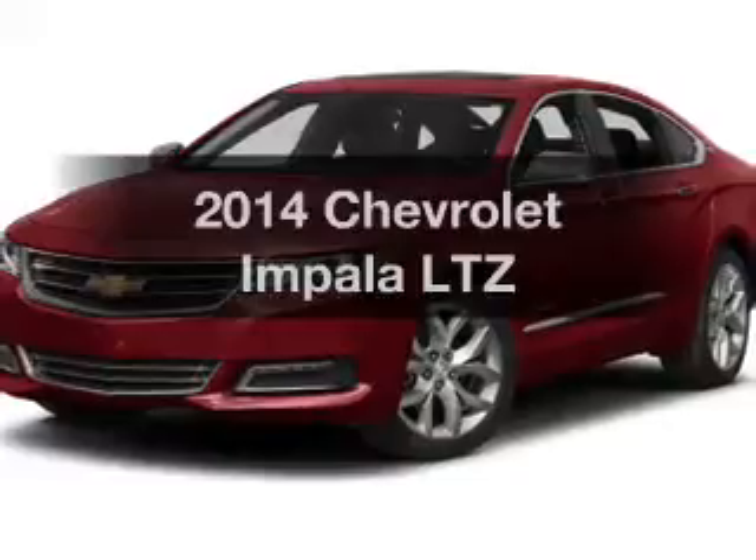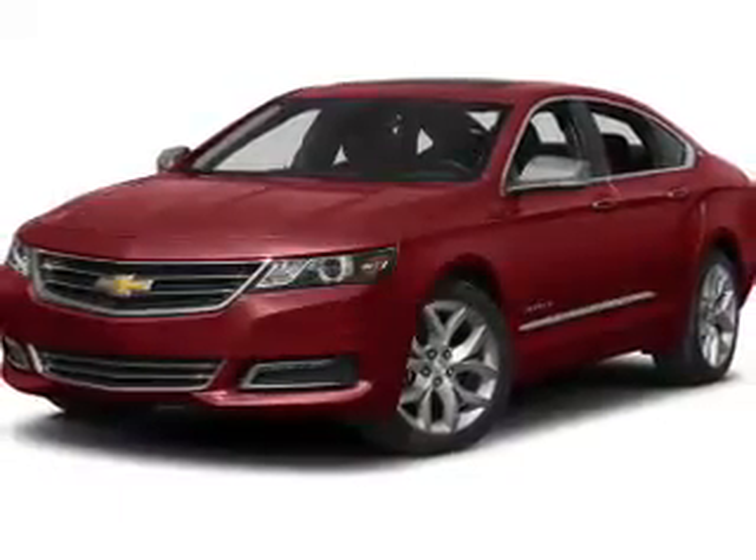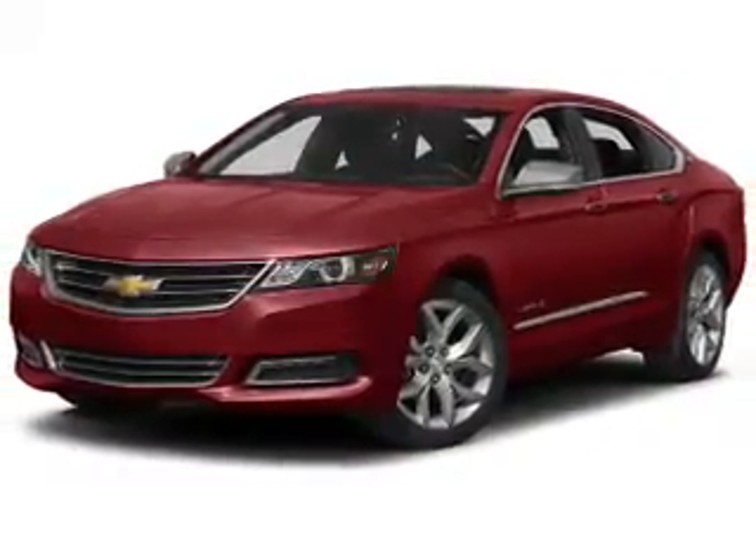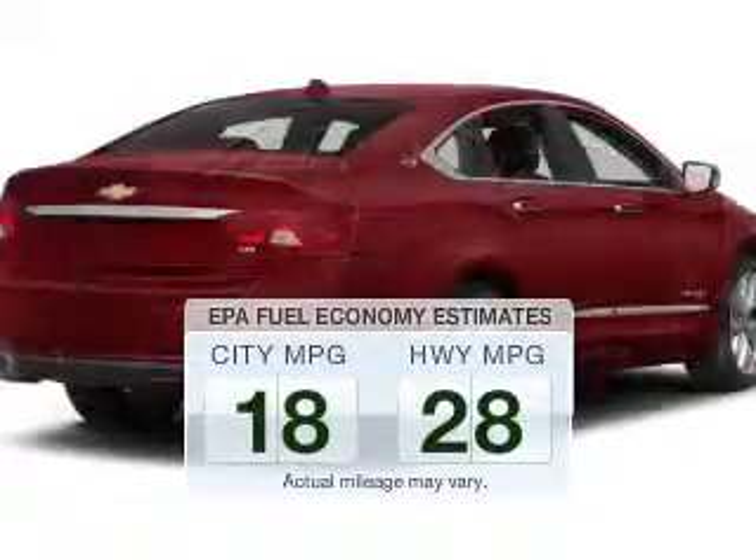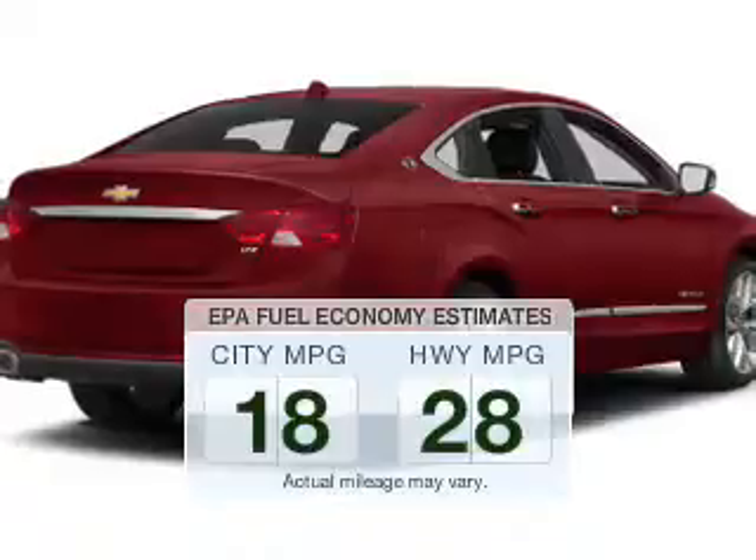Imagine yourself in this 2014 Chevrolet Impala. Find everything you wanted to ride under one roof. With this vehicle, low emissions and the good fuel economy offered are important to you and the environment.